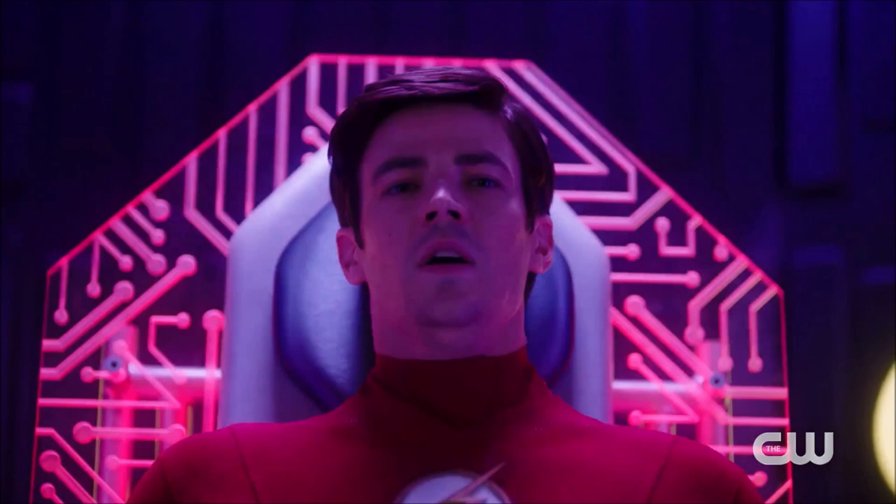It seems like Barry may be in there to try and get his speed back because it looks like he's willingly there. We've never seen this machine before. There is some red lighting which turns to purple, and he's sitting on this chair which looks kind of like a doctor's chair. I'm presuming they're doing something to do with his speed force. In the trailer there's a lot of talk in regards to Barry losing his speed.